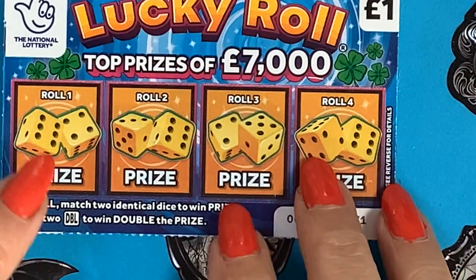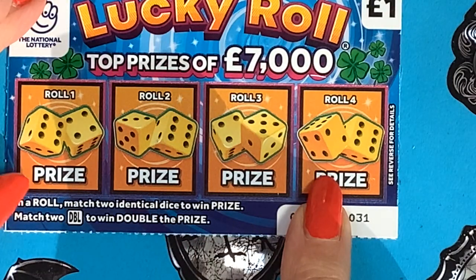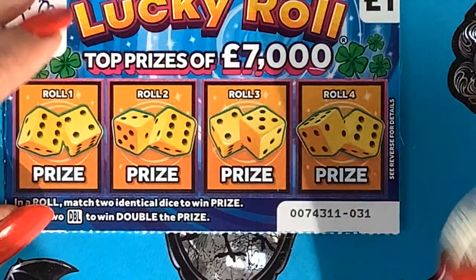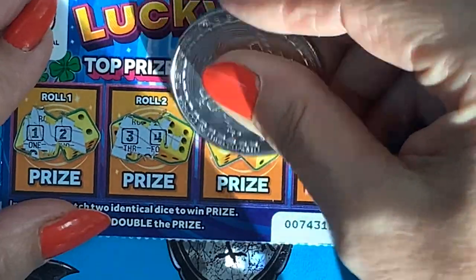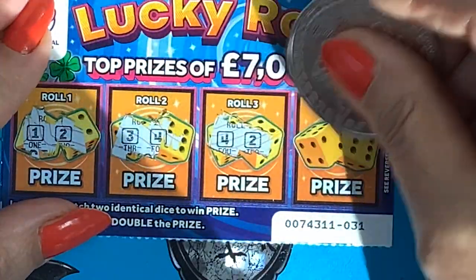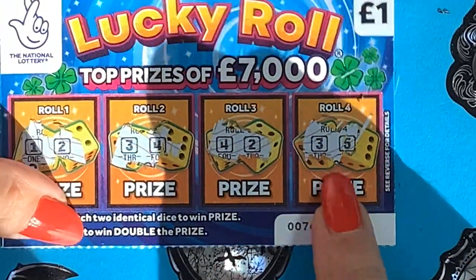I saw a £20 win earlier in the week. All you need to do is match two identical dice to win a prize, and find two doubles to win double the prize. We've got a one and a two, a three and a four, four and a two, three and a five — but not a win here.